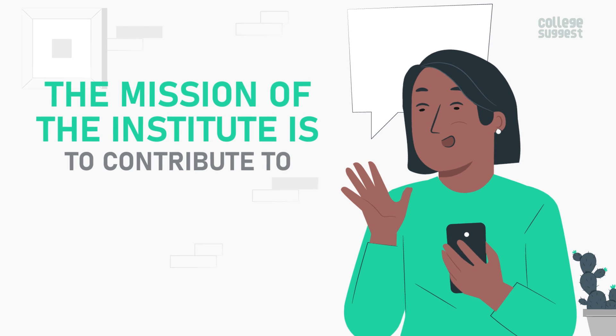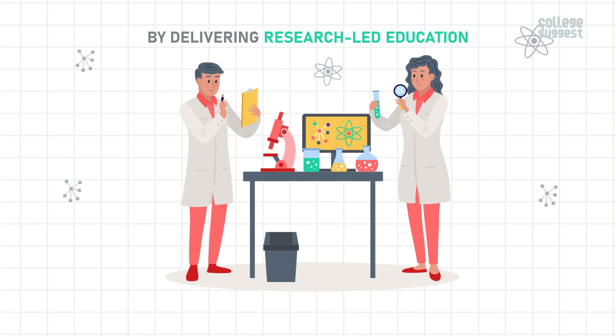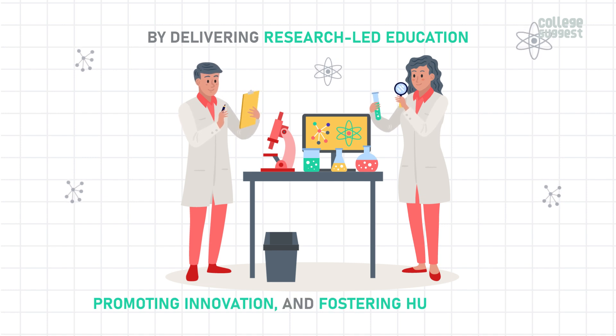The mission of the Institute is to contribute to transforming industry and society by delivering research-led education, promoting innovation, and fostering human values.